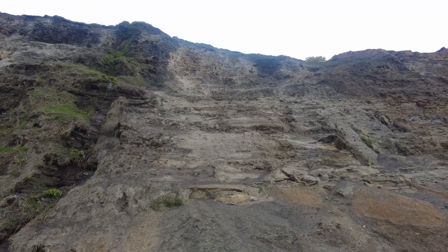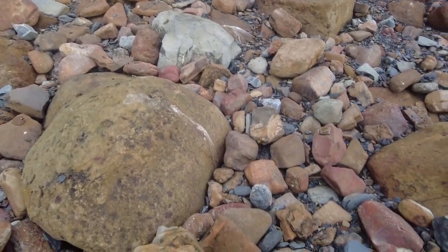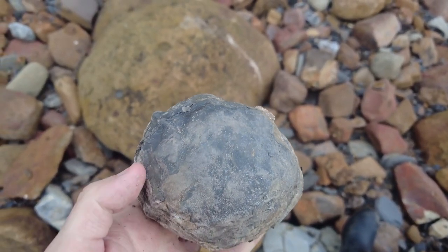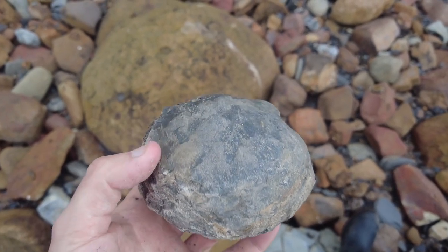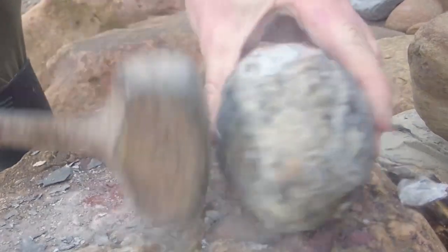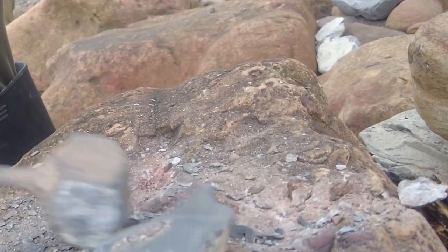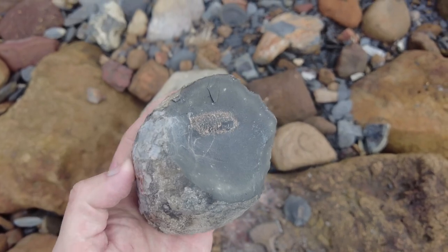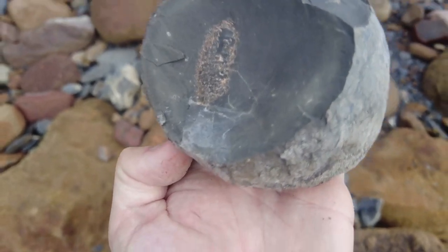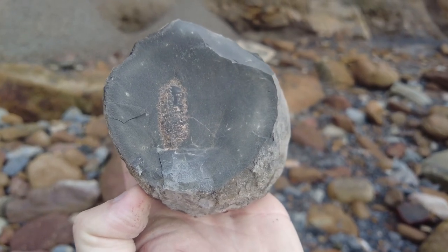I'm just searching near the cliff and I've spotted a really nice looking nodule that has rolled out very recently. It looks like the perfect shape to have a nice ammonite on the inside. I'm going to crack it open right now. And there we go — it's a very tough cookie but I've managed to crack it open to reveal the lovely edge of an ammonite fossil. I'll take this one back and prepare it a little bit more to reveal the beautiful ammonite fossil inside.